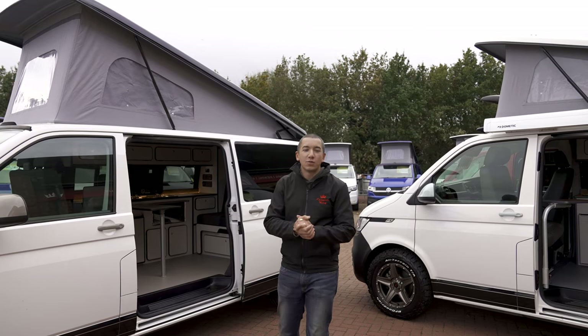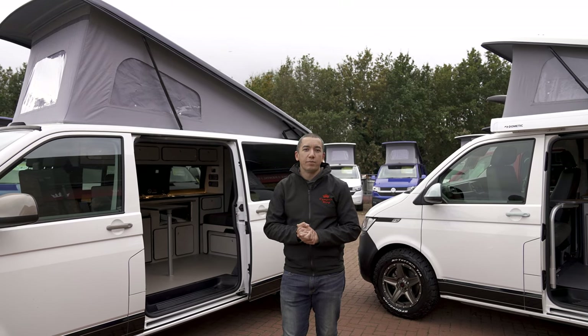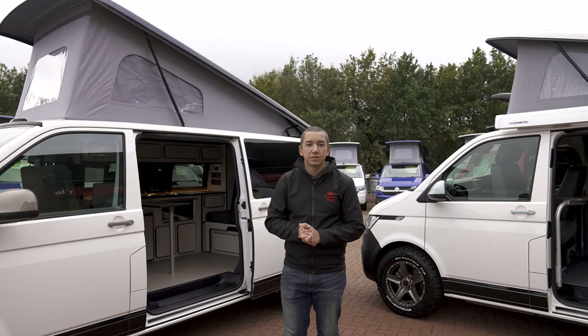So that's it — thanks for watching and don't forget to like and subscribe to see more great videos from us here at Camper King.